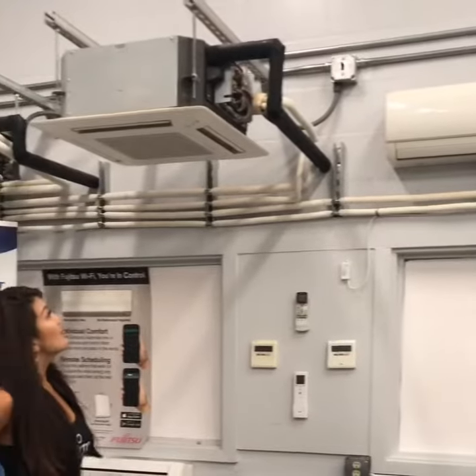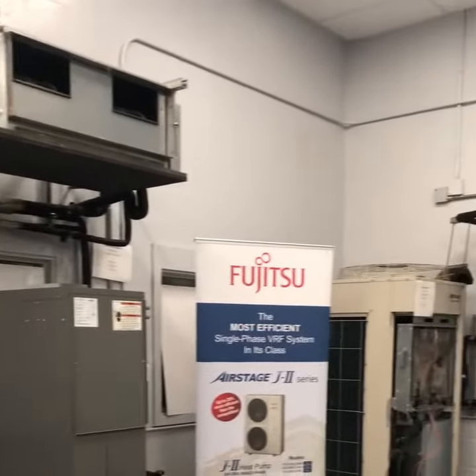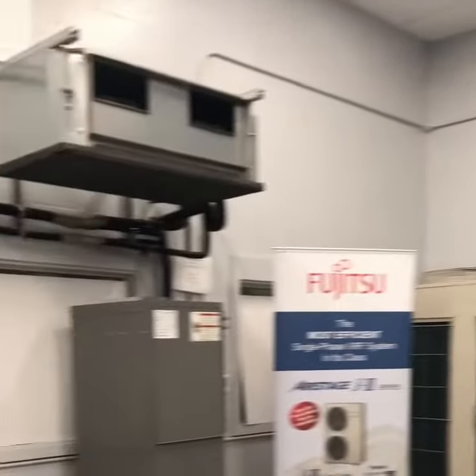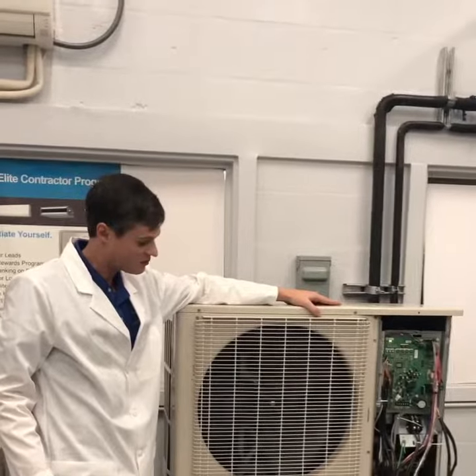Here on this side you have the Halcyon Residential Fujitsu line, and here on the other side you have the AirStage VRF Commercial line. We have fully functional equipment here so that contractors can get hands-on and really dig into the components.